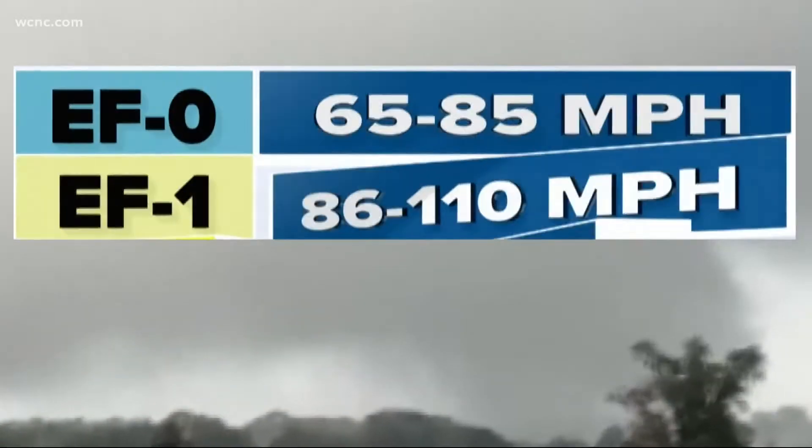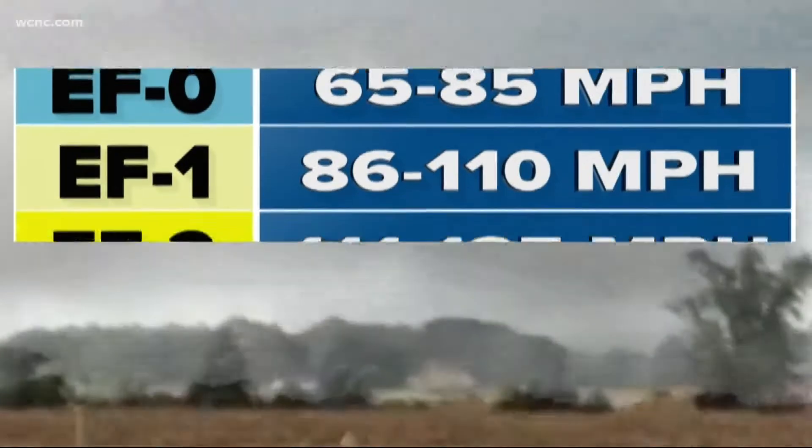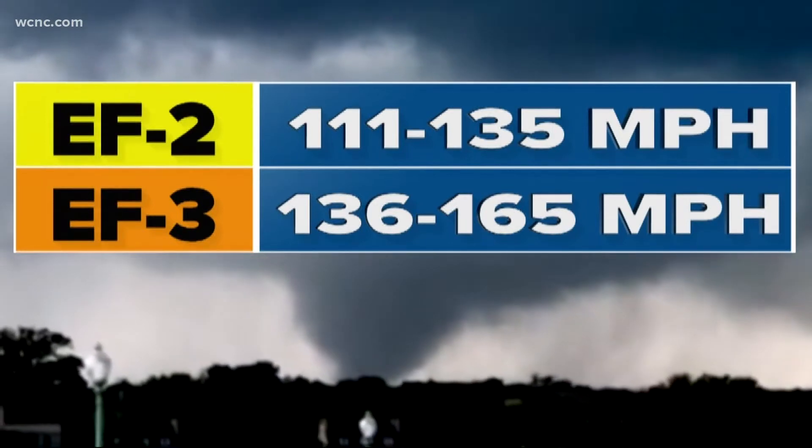Tornadoes from tropical cyclones typically don't last long and are fairly weak compared to those that spawn from supercells or rotating thunderstorms. Typically they'll reach EF0 to EF1 strength and usually only last a minute or two. But rare cases can reach strength up to EF2 or EF3, which also last longer.